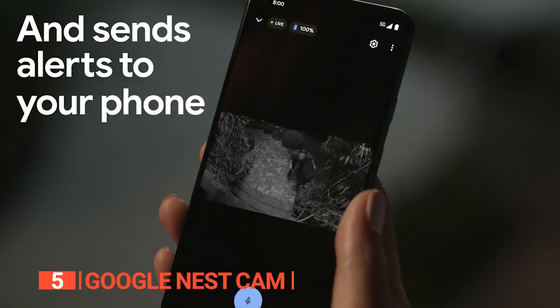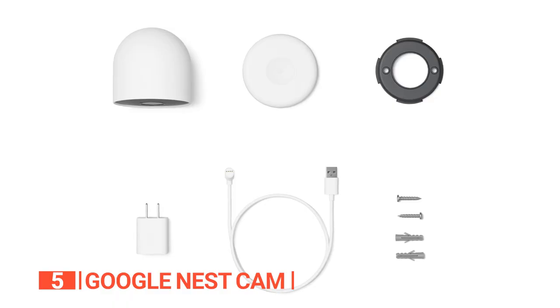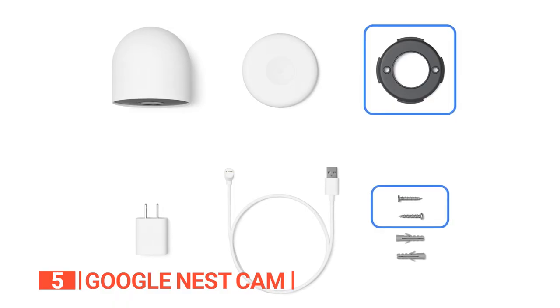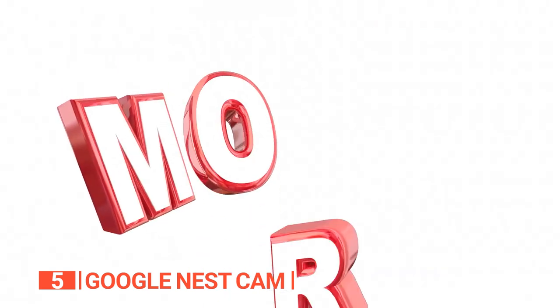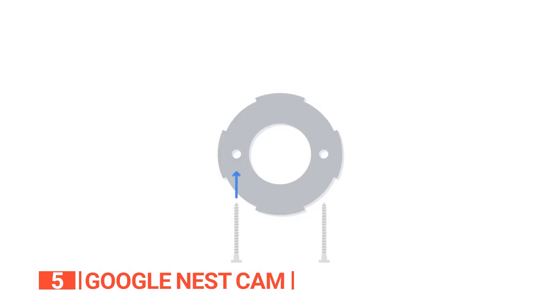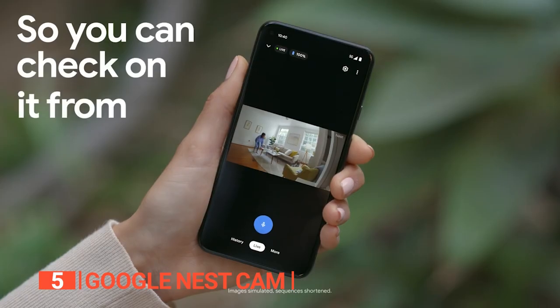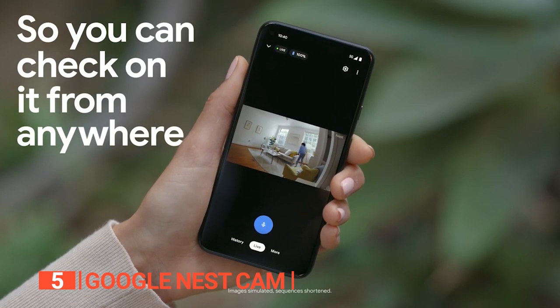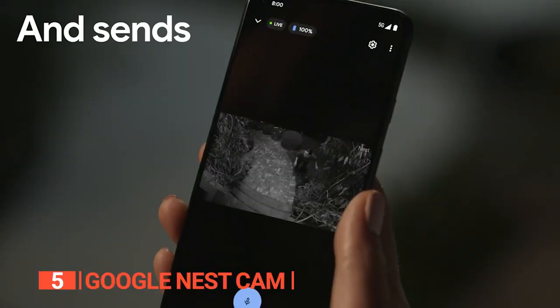What sets this product apart is its unwavering connection, even in the face of Wi-Fi or power outages. Additionally, the outdoor edition comes with a convenient wall plate designed specifically for effortless installation on brick walls. Setting up this device is an absolute breeze, thanks to its magnetic mount that simplifies the entire installation process. This camera effortlessly combines reliability, simplicity, and advanced capabilities to offer you an unbeatable home security solution.